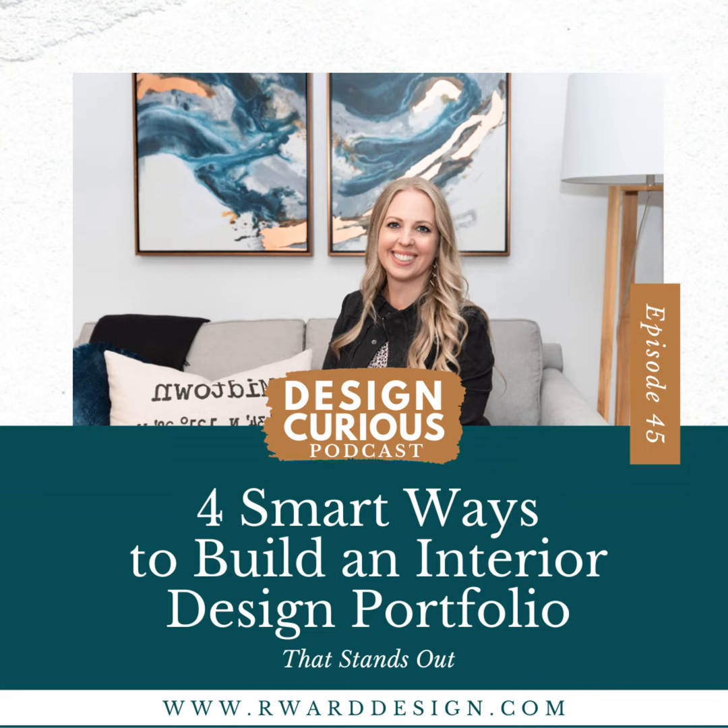You're now listening to Design Curious, a place where you, creative one, are here to learn about what it really is like to be an interior designer. I'm your host and mentor, Rebecca Ward. If you're worried about how to succeed in a creative career, if you're ready to learn your next steps to become an interior designer, and if you want the satisfaction of doing something you love every day, you are in the right place. Grab a coffee, a notebook, and let's dig into today's episode.